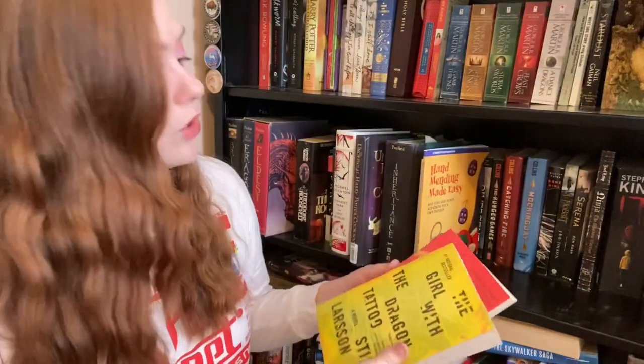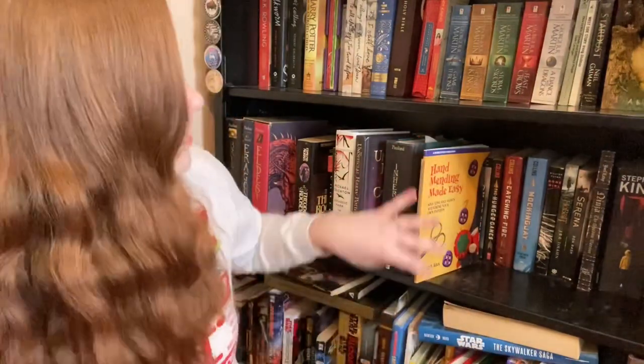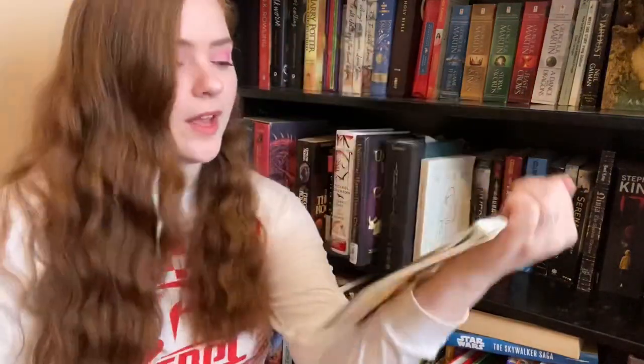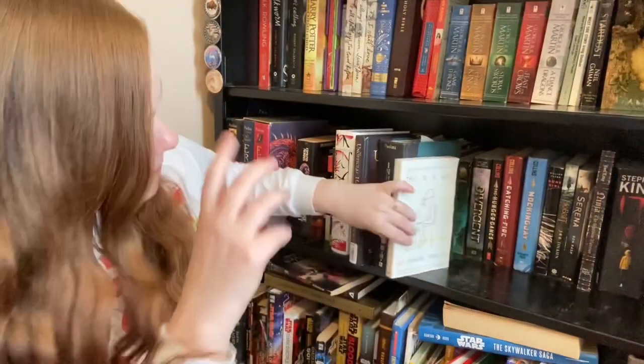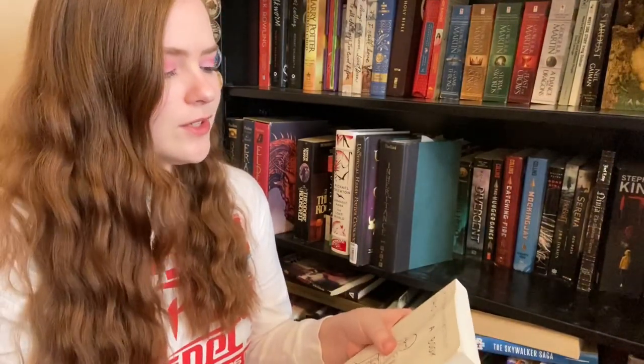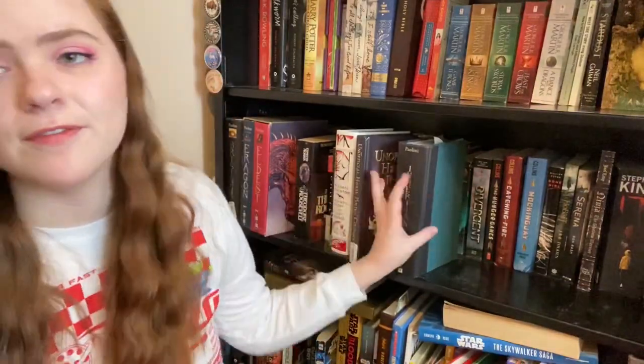The Girl with the Dragon Tattoo and The Girl Who Played with Fire — bought those for my husband, keep those. Hand Mending Made Easy for sewing — this actually has good sewing tips in it, I'll keep that. Dimitri Martin's This Is a Book — I bought this years ago. I think I'll keep it. Dimitri Martin is a funny, funny person.